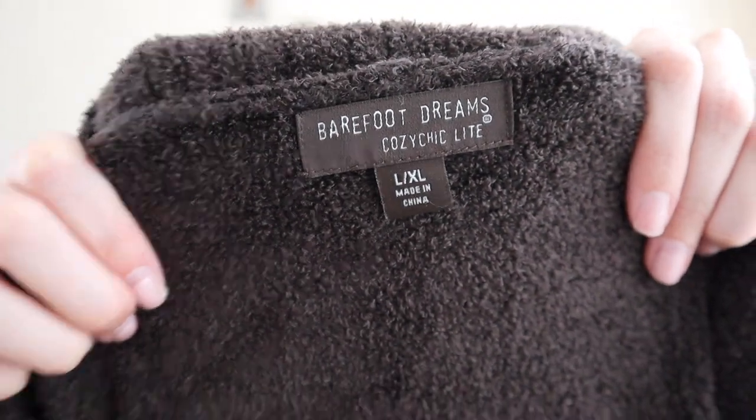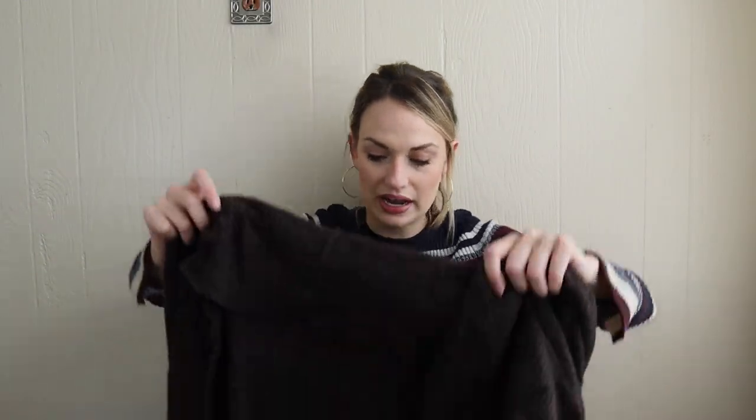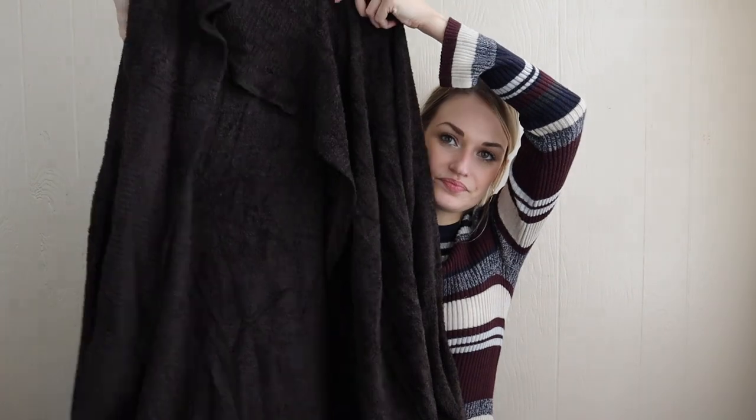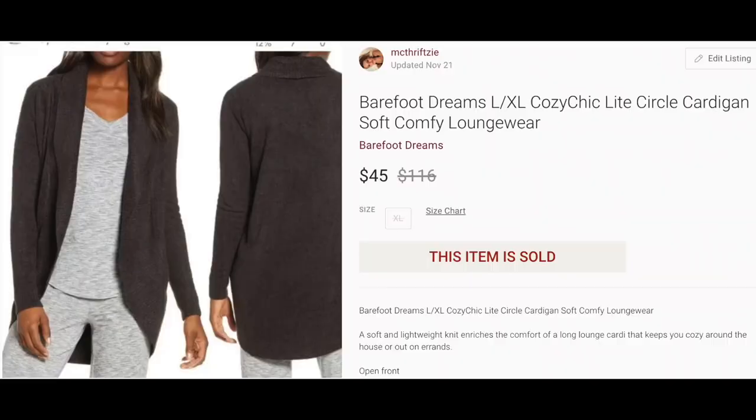Speaking of, we have the ultimate loungewear brand — Barefoot Dreams. And this is the Cozy Chic Light piece in a size large/extra large. It's a dark brown circle cardigan. This also has no signs of wear. This has already sold for $45. It has pockets, it's a little bit longer length, and the lapels are ribbed. So this is great to wear around the house or just throw on when you're running errands. It's incredibly soft.